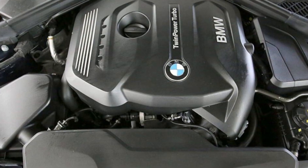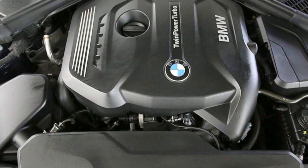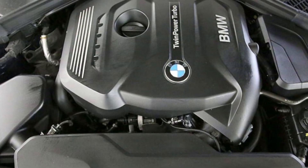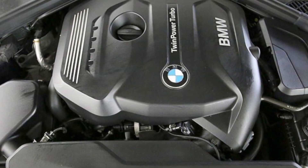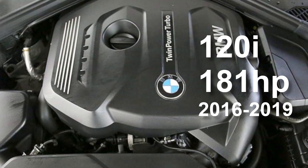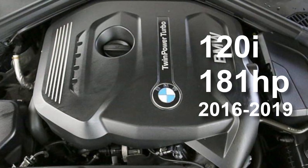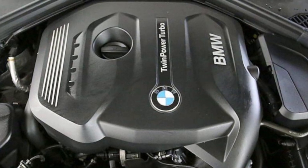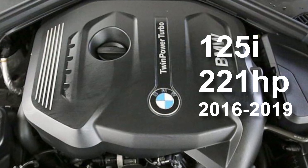The B48. The B48 is a turbocharged 2-litre straight-4 engine which was designed to replace BMW's N20 engine. The B48 was used in the 181hp 120i from 2016 to 2019, and the 221hp BMW 125i from 2016.